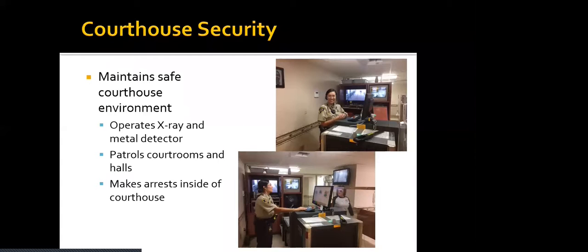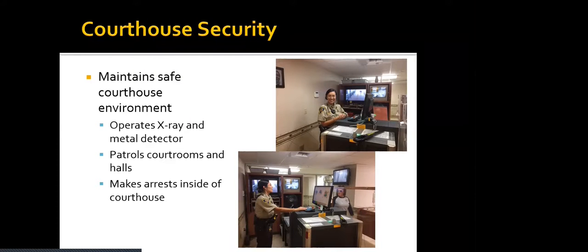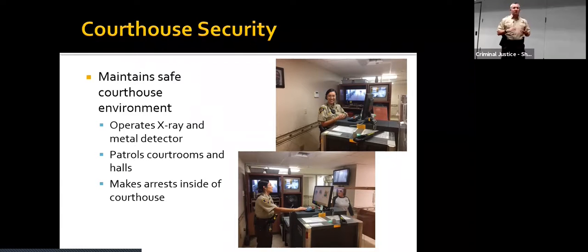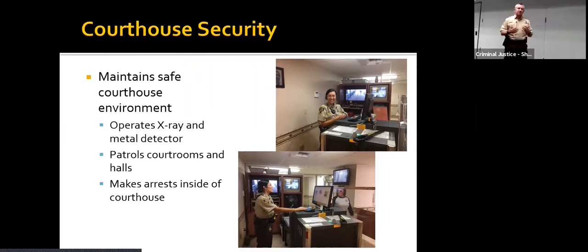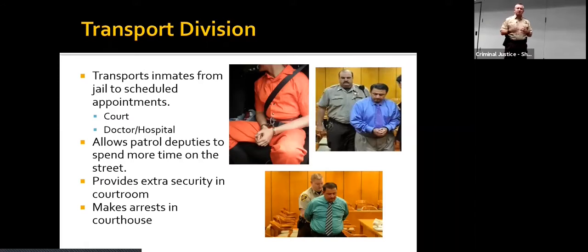We also cover courthouse security. If anybody's ever been to an airport, they've probably seen the same type of equipment we have at the courthouse — we have X-ray machines as well as metal detectors. We provide security for all the people in the courthouse, whether in the courtrooms, attorney's offices, or just coming to take care of regular business. Our courthouse security staff patrols the courtrooms and halls, and they also make arrests inside the courtrooms or courthouse if somebody starts a fight.